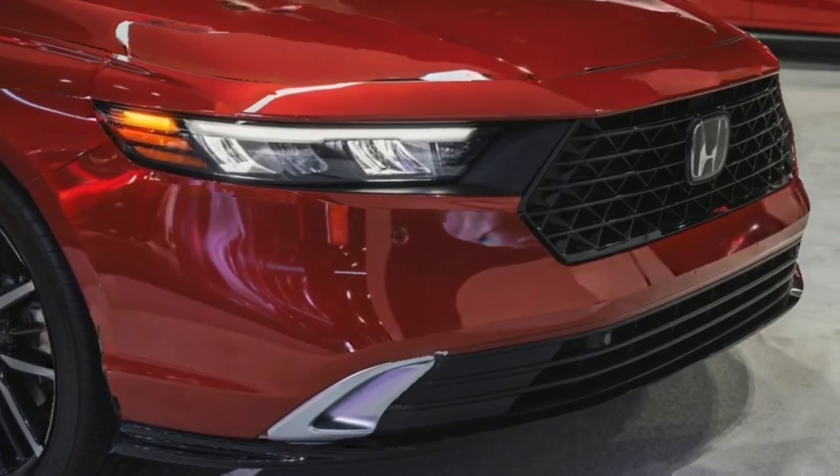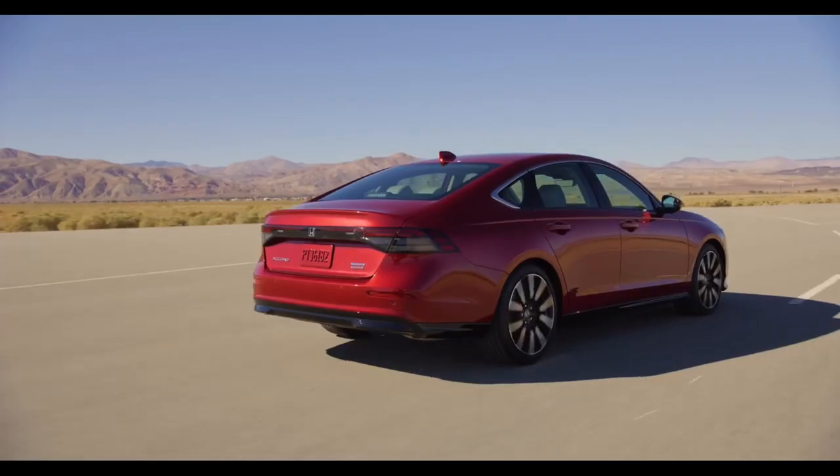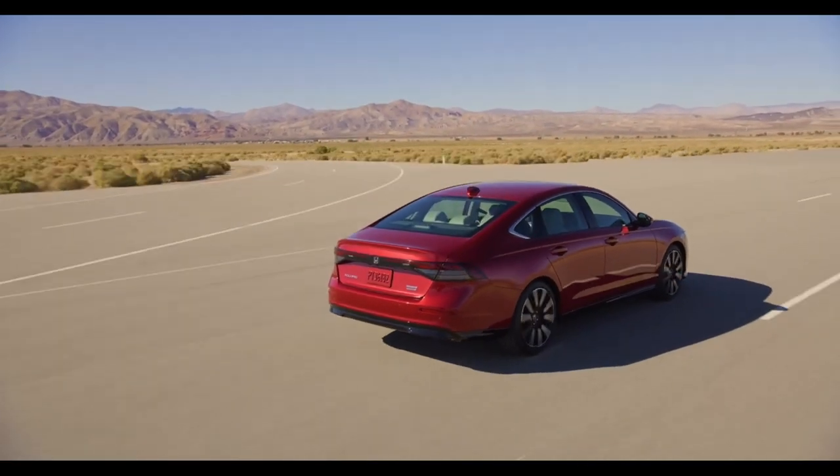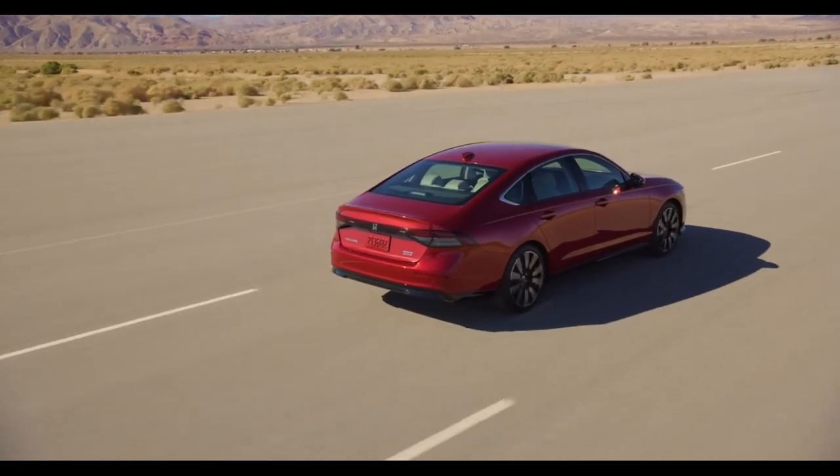The Accord is all new for the 2023 model year, and it wears an elegant design that's arguably the prettiest ever applied to Honda's venerable family sedan.